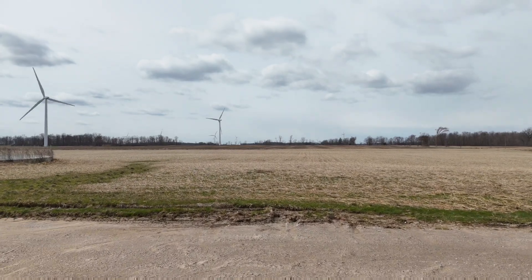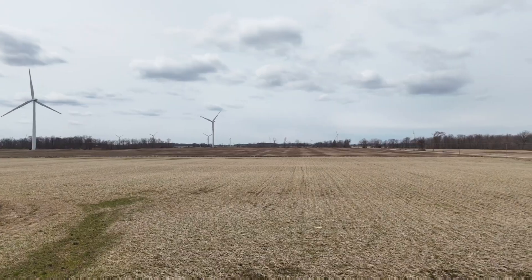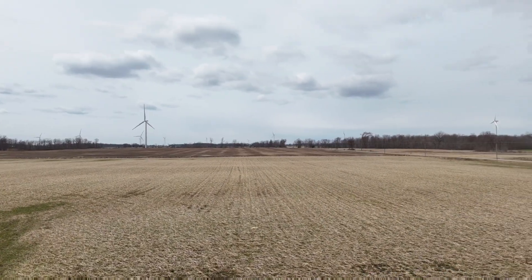How's it going everybody, nice to have you tuning in on a new legendary video. About to take the drone to the air.